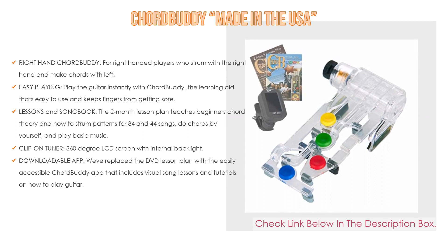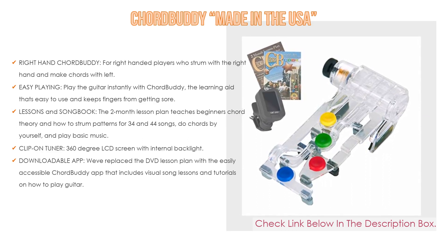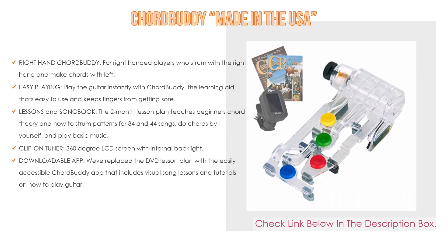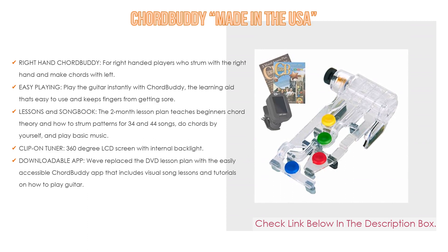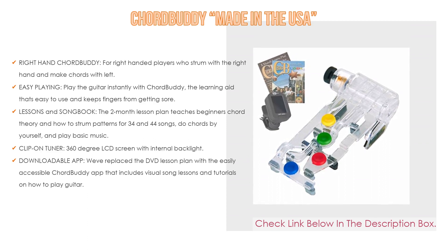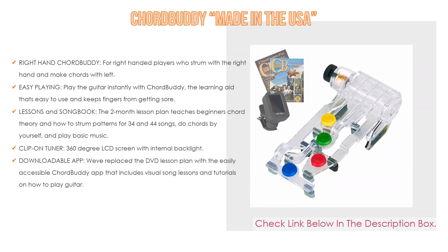It also includes a clip-on tuner with a 360-degree LCD screen with internal backlight, 3 needles and colors for sharp, flat, and in-tune — which stops string breakage. Auto Power Off includes a 3V CR2032 battery. A downloadable app replaces the DVD lesson plan with the easily accessible Chord Buddy app that includes visual song lessons and tutorials on how to play guitar, made in the USA.